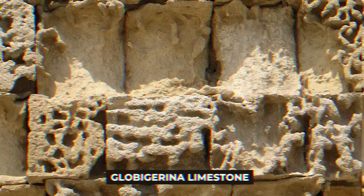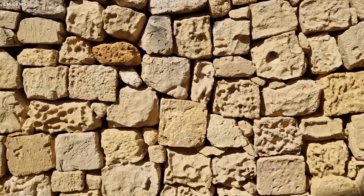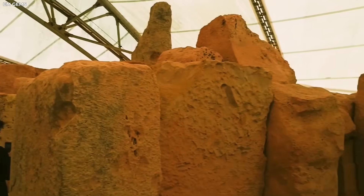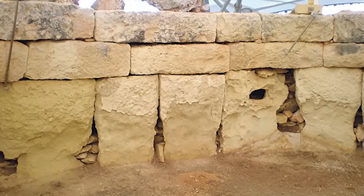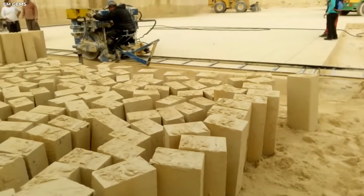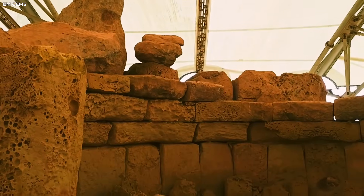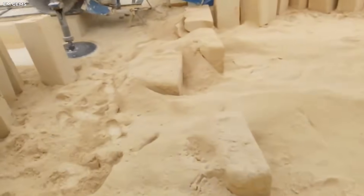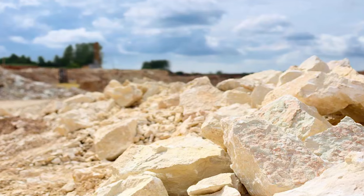Globigarina limestone, which is Malta's signature bedrock, was the centre of the researchers' attention. They learned that this stone loses almost 80% of its strength when it soaks up water, and can change shape under steady pressure when that weak. They simulated the weight of old carts and sledges going over wet limestone. The pressure alone was enough to cut lines into the soft rock, each pass making the grooves deeper by millimetres. Over many generations, the ruts we see today could form naturally through repeated use, weight, and time — without being cut or chipped.